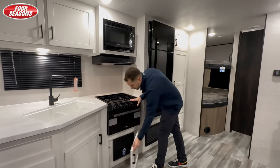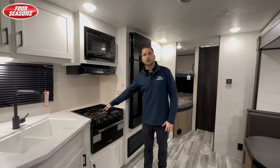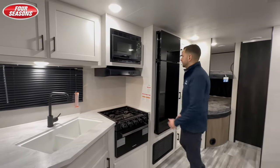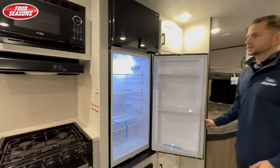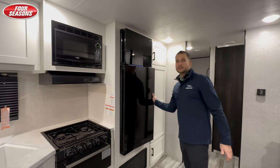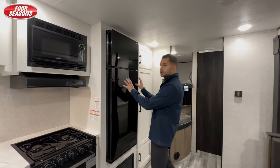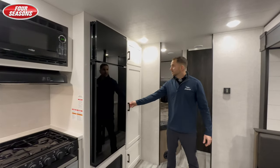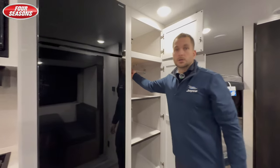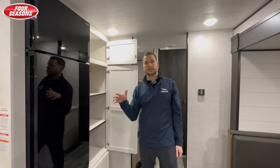There's your breaker box in case you need to control anything throughout the coach during your stay. A three burner oven and stove right there. And then you have a fantastic 12 volt fridge and freezer — nice thing about this is you can open it up either way, accessible on either side. That is new for 2024, with a large pantry here. And then also what's nice is there's a little coat rack here, in case you want to hang some stuff for the kids you definitely can.